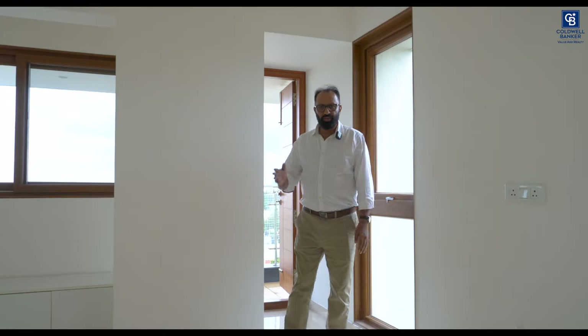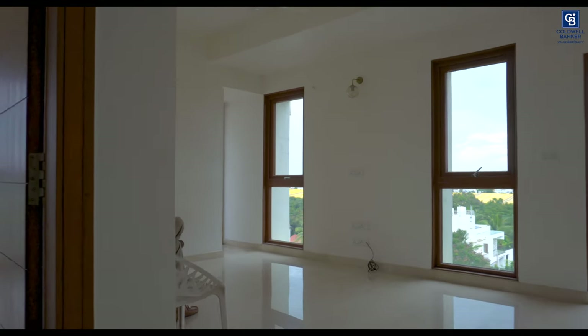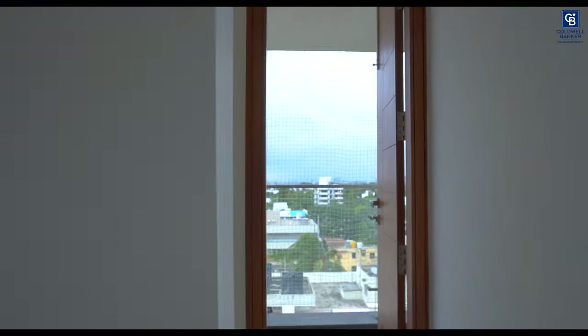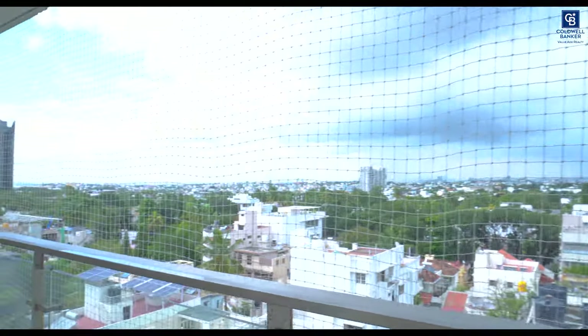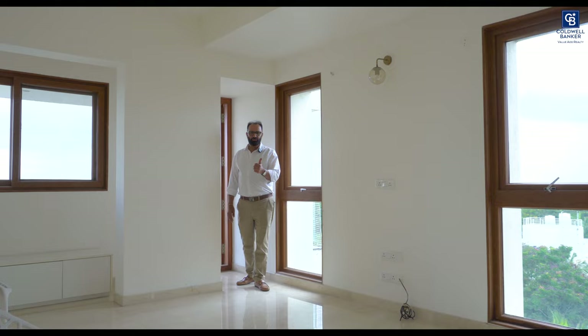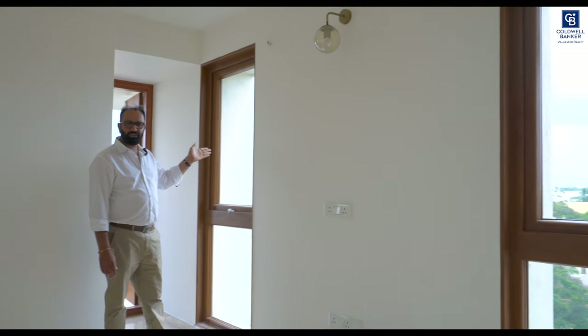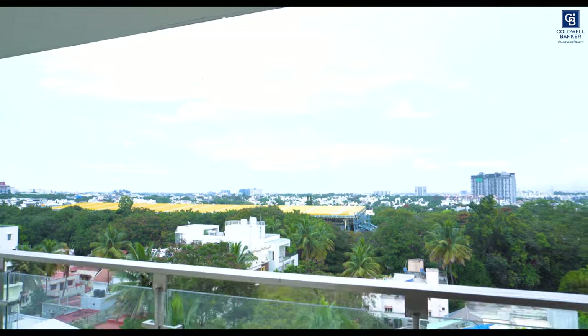As you enter, we have the living room which opens to a balcony. You also have a beautiful view of the RV metro station from the balcony, and it is a walkable distance to the metro station. Come over.